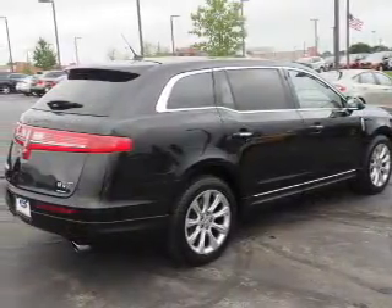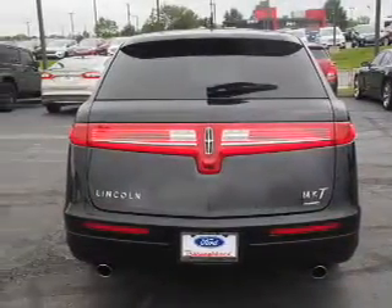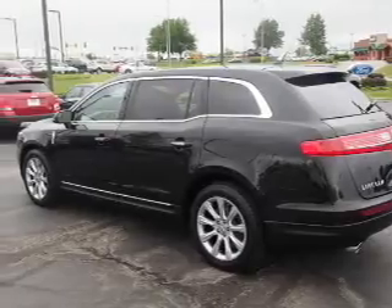The features include a panoramic sunroof, auto-dimming mirrors, a spoiler, an alarm system, keyless entry, power lift gate, rain-sensing wipers, independent suspension, traction control, and stability control.